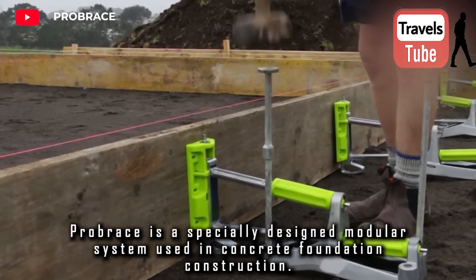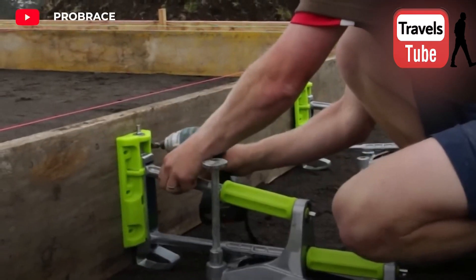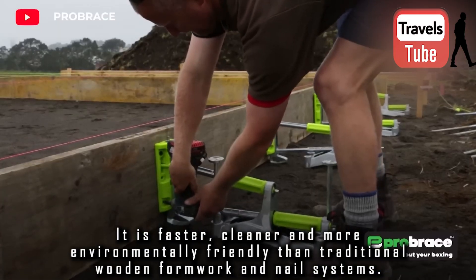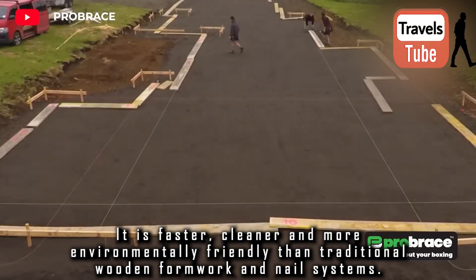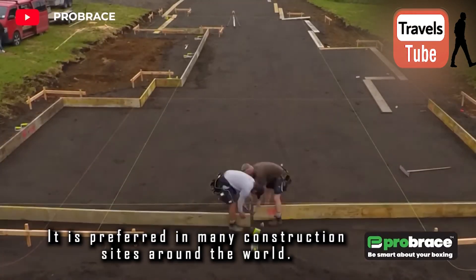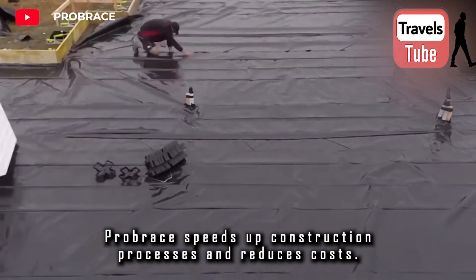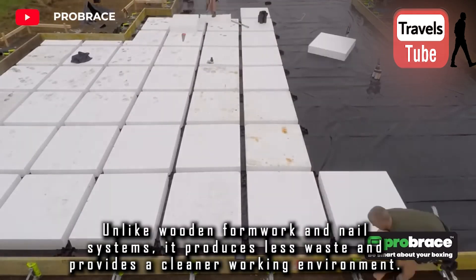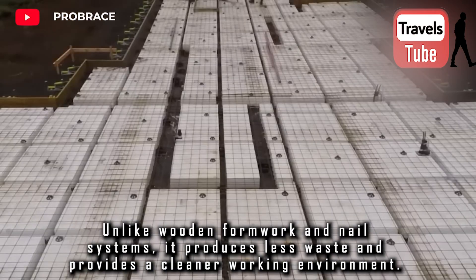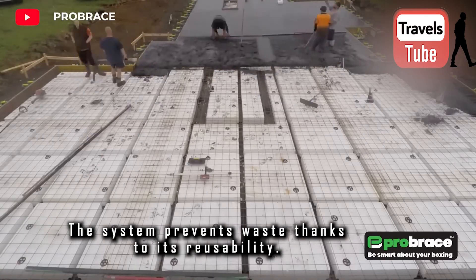Probrace is a specially designed modular system used in concrete foundation construction. It is faster, cleaner, and more environmentally friendly than traditional wooden formwork and nail systems, and is preferred in many construction sites around the world. Probrace speeds up construction processes and reduces costs. Unlike wooden formwork and nail systems, it produces less waste and provides a cleaner working environment. The system prevents waste thanks to its reusability.